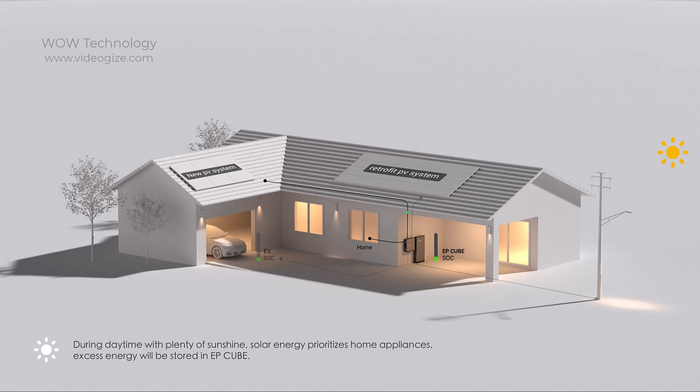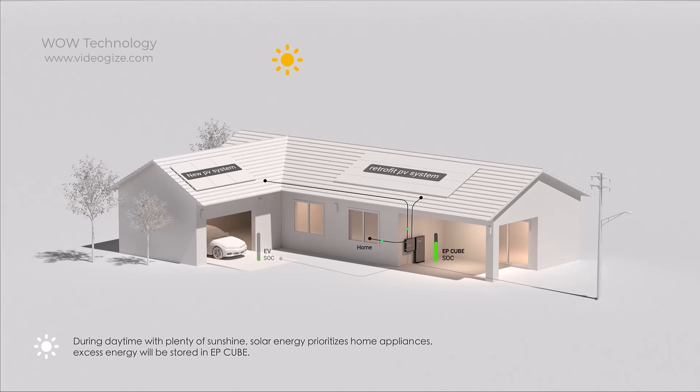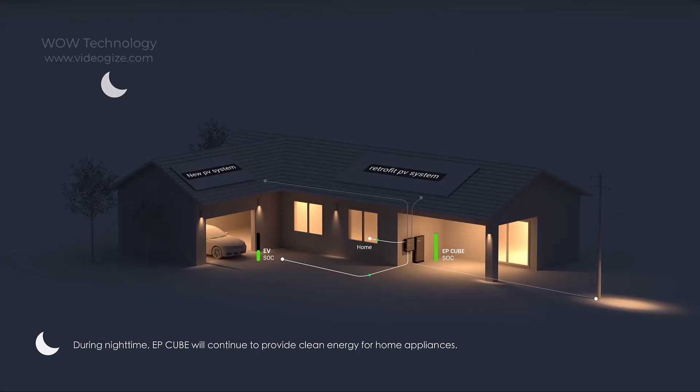During daytime with plenty of sunshine, solar energy prioritizes home appliances and excess energy will be stored in EP Cube. During nighttime, EP Cube will continue to provide clean energy for home appliances.